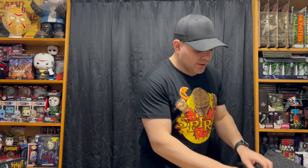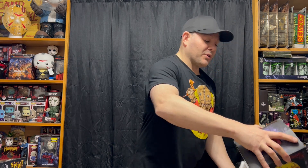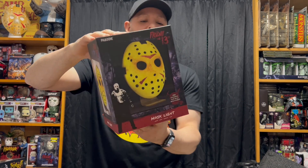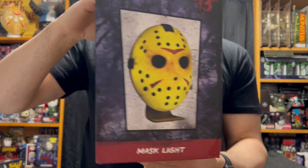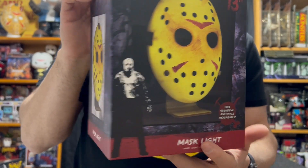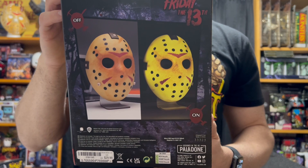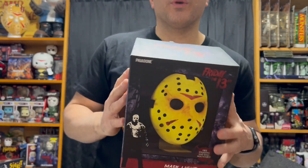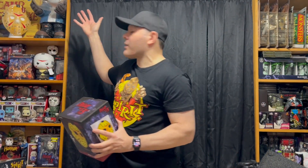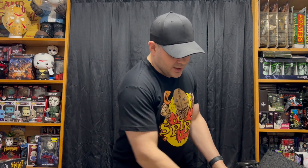Next up, I got this Friday the 13th mask lamp. I've actually had my eye on this thing for a few years at FYE — I was just waiting for a good price. I got my 30% employee discount on that. This will look great somewhere on my Friday the 13th shelf. It'll be cool to add some light in there.